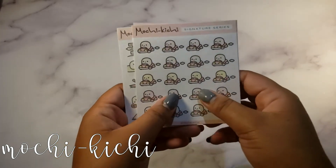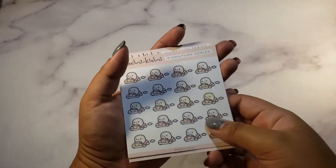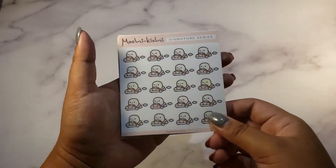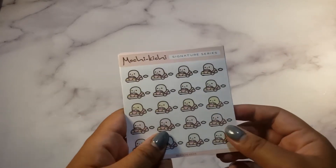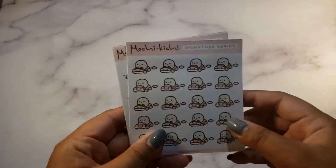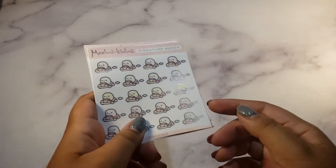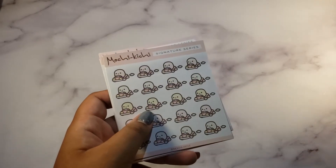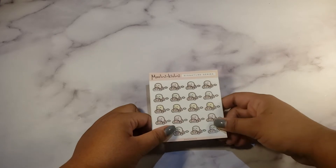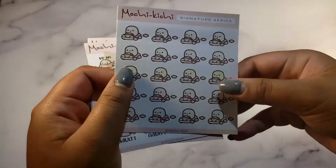This haul is from Mochikichi — another new-to-me shop. This order was supposed to come in January since I ordered in December, but I never received it. I messaged them and they immediately offered a refund or a replacement order — I chose the replacement. Their customer service is pretty decent and they apologized. It just wasn't tracked, which is probably why it was hard to figure out what happened.